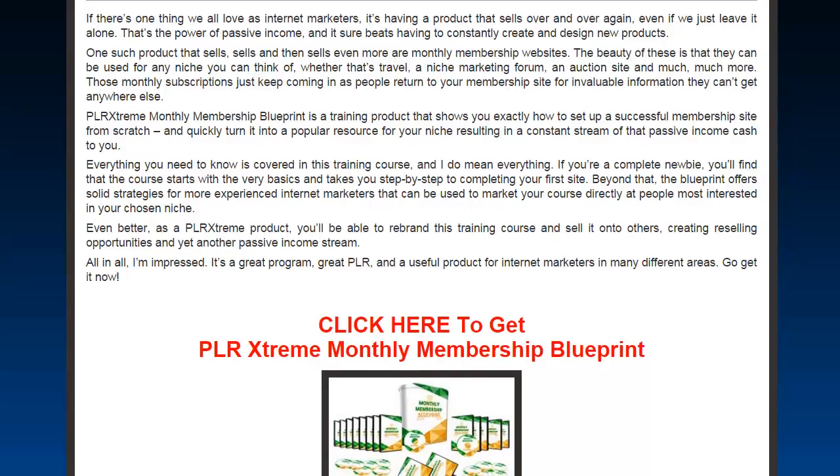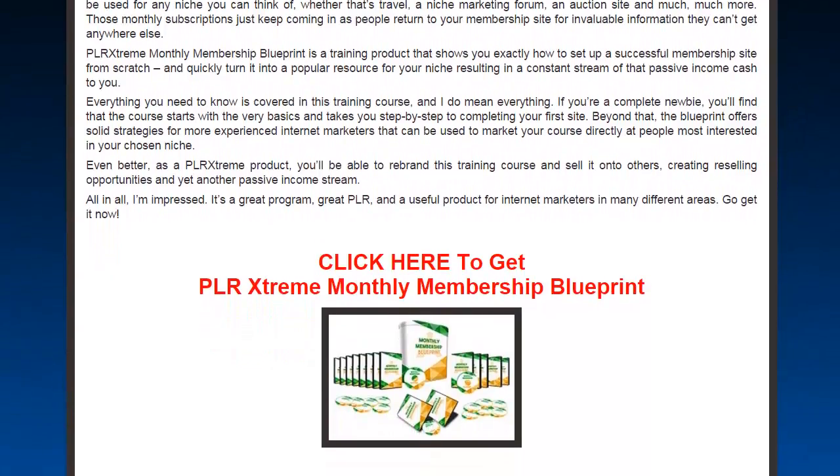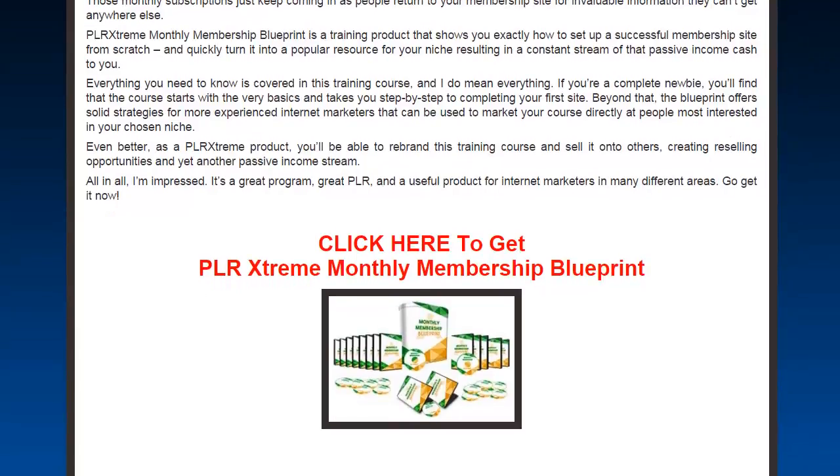PLR Extreme Monthly Membership Blueprint is a training product that allows you to set up a successful membership site right from scratch, and quickly turn it into a popular resource for your niche, resulting in a constant stream of passive income. Everything you need to know is covered in this course. If you're a complete newbie, it starts off with the very basics, taking you step by step to complete your first site from scratch.